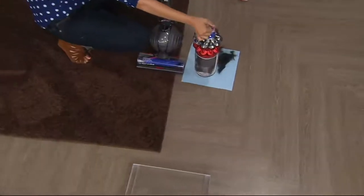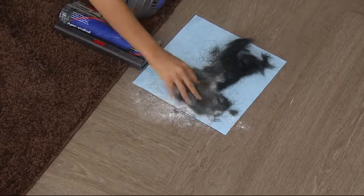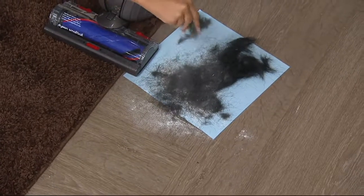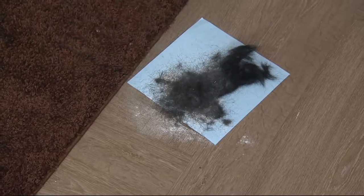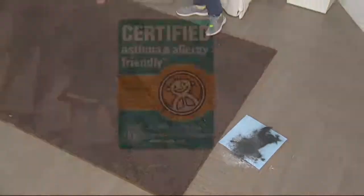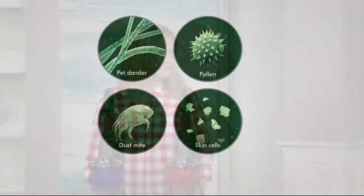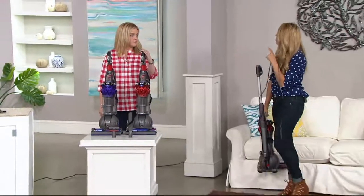What are the problems we're solving? We're solving the fact that maybe it hasn't been in your budget before — it's the lowest price Dyson upright we've ever offered. We're also solving the problem of weight: it is 12 pounds. But it's also about being asthma and allergy friendly. It's certified asthma and allergy friendly by the Asthma and Allergy Foundation of America. So when you're pulling in pet dander, pollen, dust mites, and skin cells, you need a really strong vacuum.